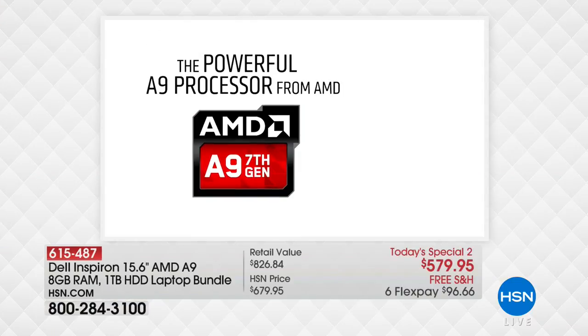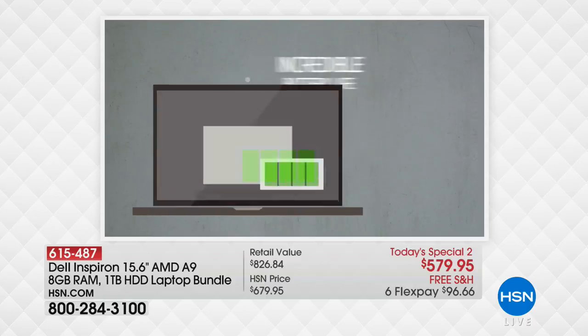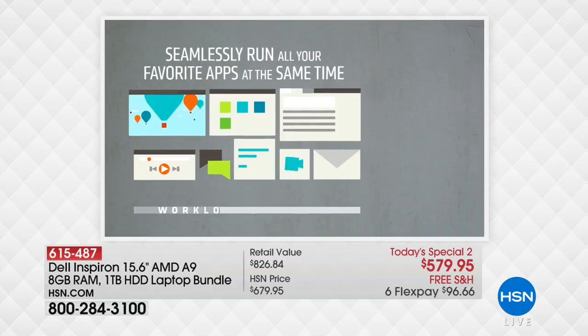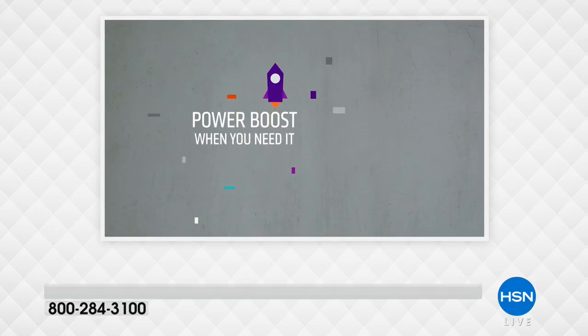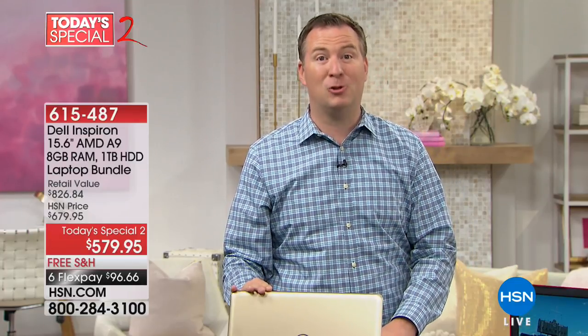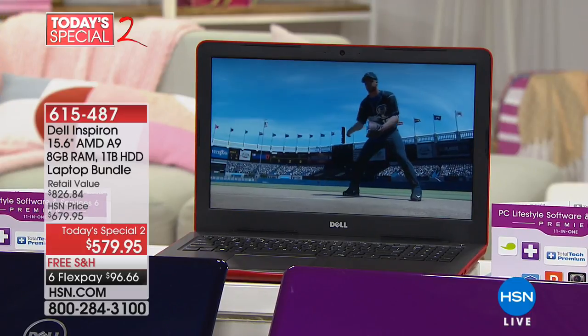This is Dell's top-of-the-line Inspiron series with the AMD A9 processor, one of AMD's top-of-the-line. AMD has several different lines: the A4 is entry level, then A6, then A8, and now the A9. The A9 has something called Power Boost, which gives you an extra boost of power — like a turbo booster and an extra gear that kicks in when you need it. Unfortunately, when you get a lot of power from a processor it really drains the battery. Most computers have a two or three-hour battery. This has a nine-hour battery.